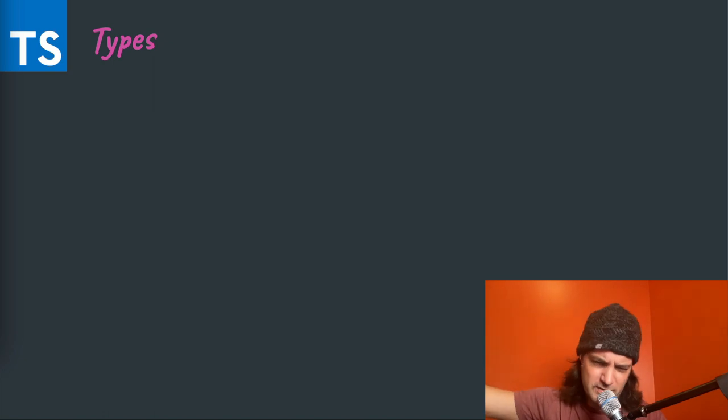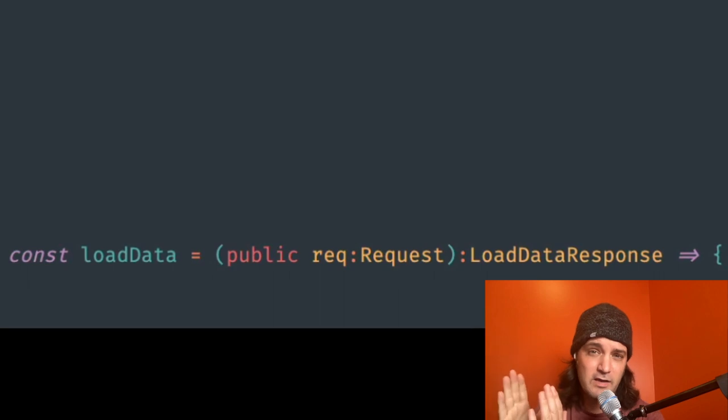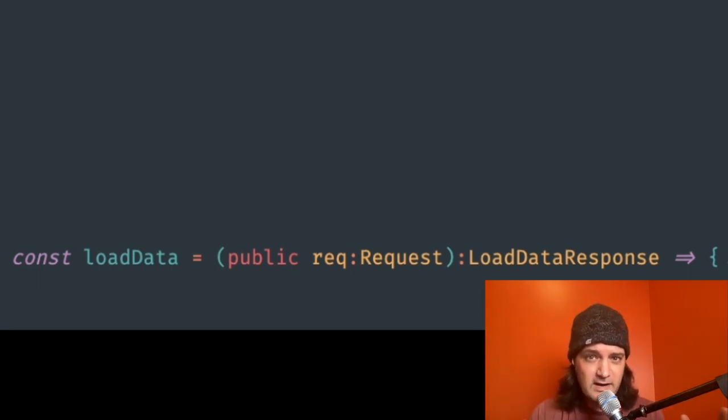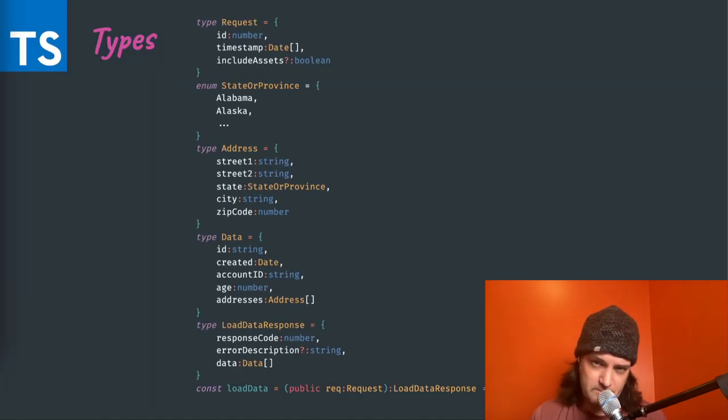Going to the other extreme, with something like TypeScript, you can take that same function and simplify to one parameter — a request type — and a return value of 'LoadDataResponse'. But you still have to read what those types are: what is a request, what is the ID as a number, what does 'date list' mean, what does optional Boolean mean? A lot of that burden is still on you to read the code. Types aren't always perceived as a relief to those who have done dynamic languages — they can still feel like a burden, especially if they're hard to work with.